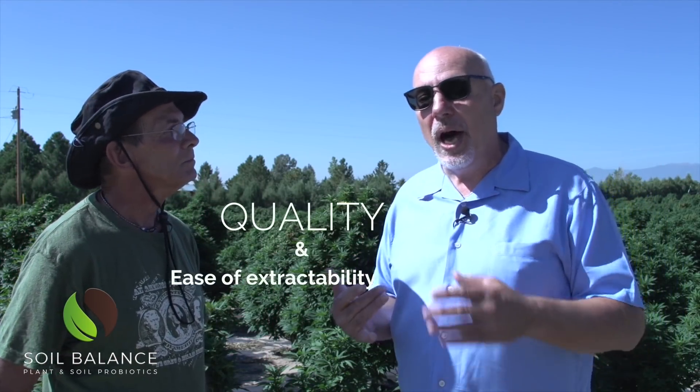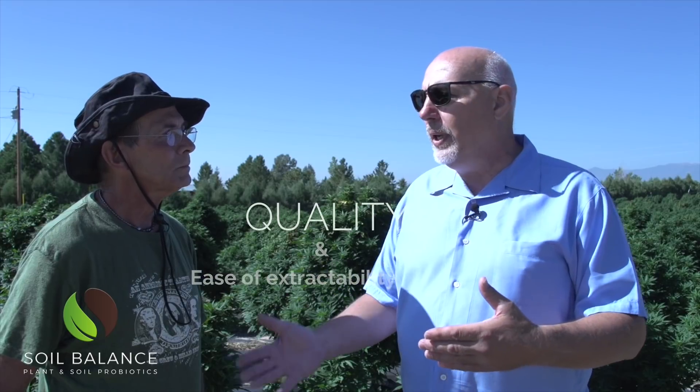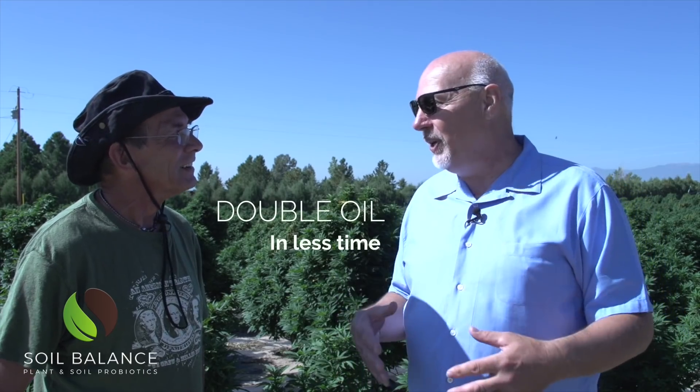So that was like a shock for us. It's like we've never experienced anything like that. And so now we start looking at, hey, what is going on here? As an extractor, what we're looking at is high quality, and we're looking at productivity. So when we get a lower percentage plant and we're extracting it, it might take us half a day to get four pounds. And with your product, we're doing probably double what most strains are in a day. Yeah, so that's why we like it, right? It's productivity — we get so much more done.